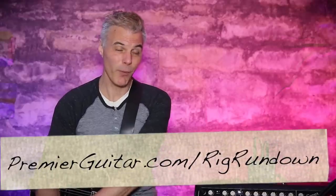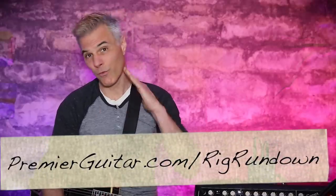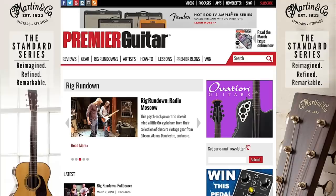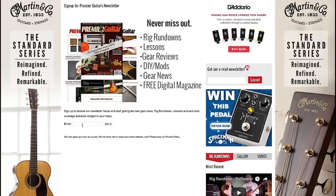This is Tessa Jeffers for PremiereGuitar.com. Every week we upload a brand new Rig Rundown to PremiereGuitar.com a full week before it's available on YouTube. So to get your gear fix as soon as possible, go to premiereguitar.com/rigrundown and sign up for email notifications to be the first to know when each week's new Rig Rundown is available. Cheers, see you soon!